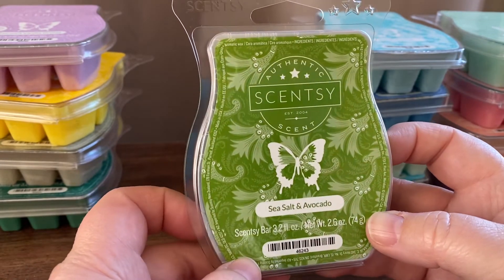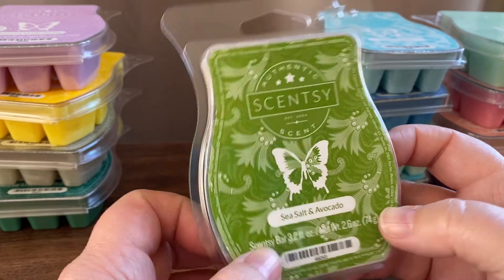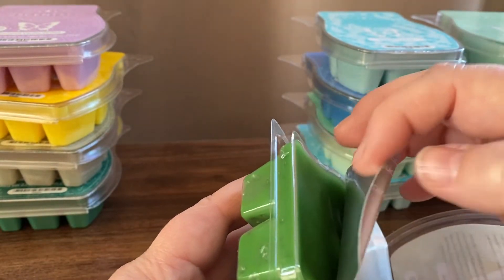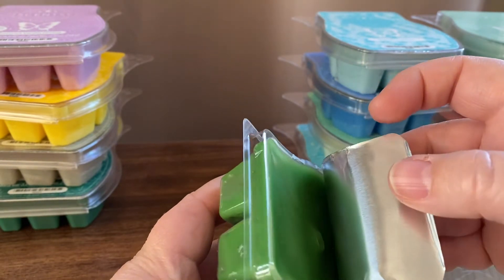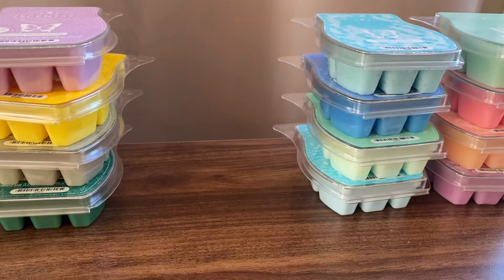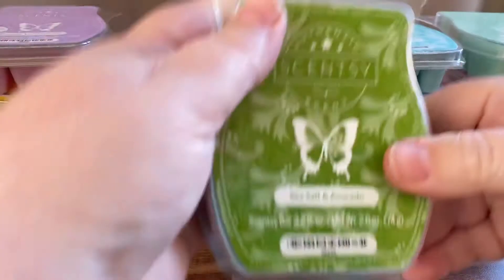Sea Salt and Avocado — this is pink sea salt, orange and avocado. I don't know if avocado has a smell; I can't say it does. I wouldn't even say sea salt has a smell, but orange does. This one isn't very strong on cold either. I'm maybe getting a slight citrusy note — it smells a little bit fresh.